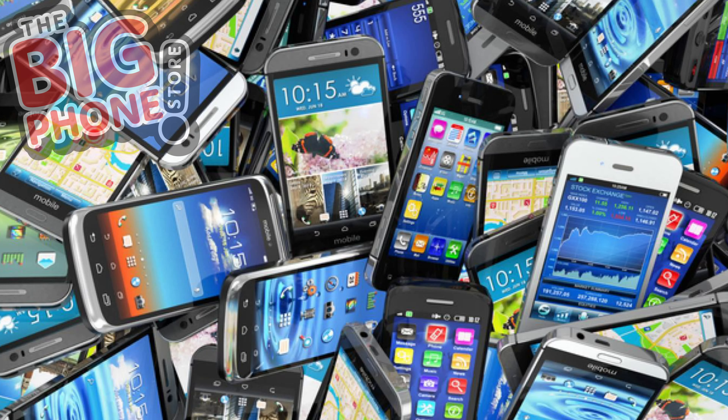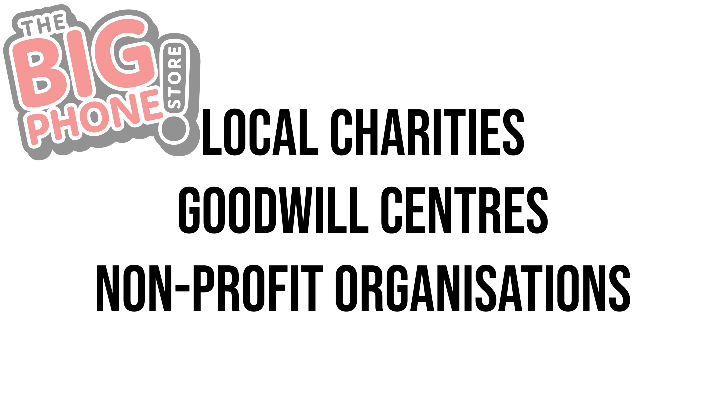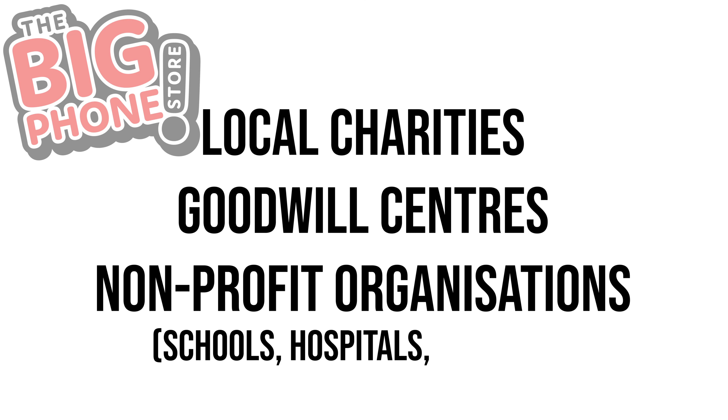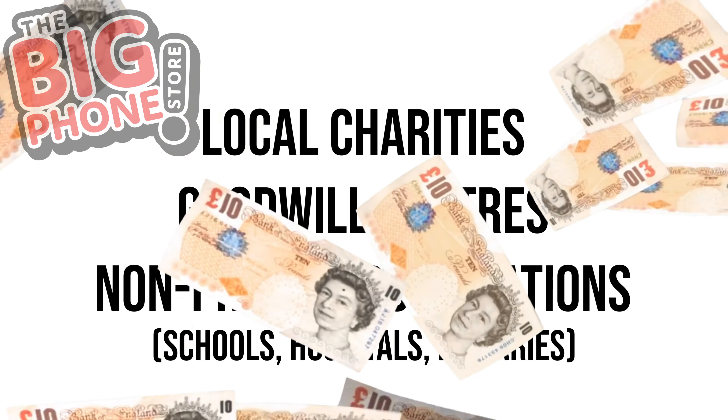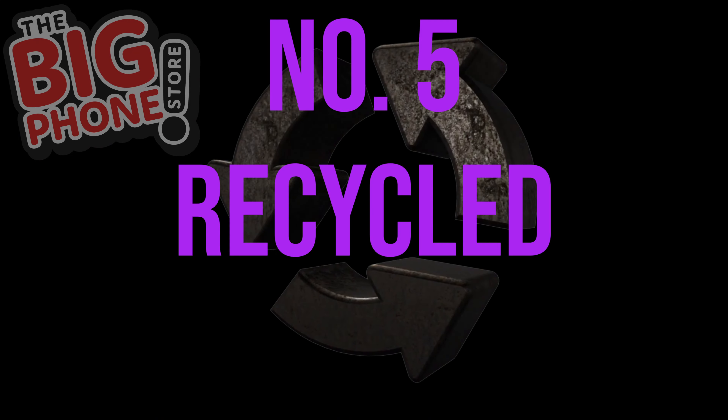Number four: donate. If you have too many gadgets but don't want to repurpose your old phone and fancy doing a good deed, consider donating it. Local charities, goodwill centers, and non-profit organizations such as schools, hospitals, and libraries are always looking for donations to help their cause. If you fancy doing a lovely act of kindness, consider this option for your mobile phone.